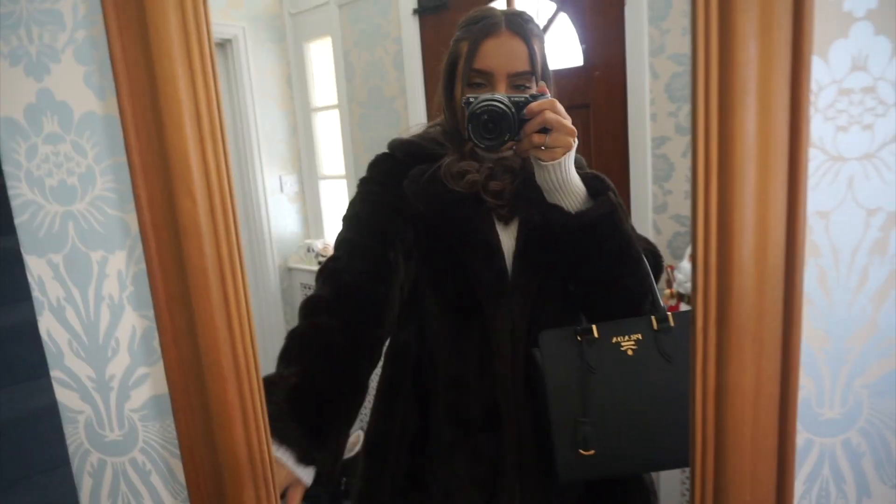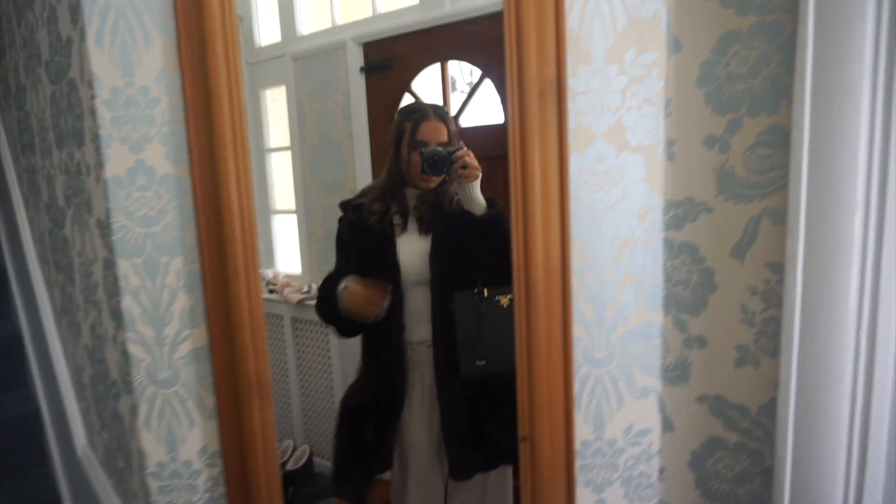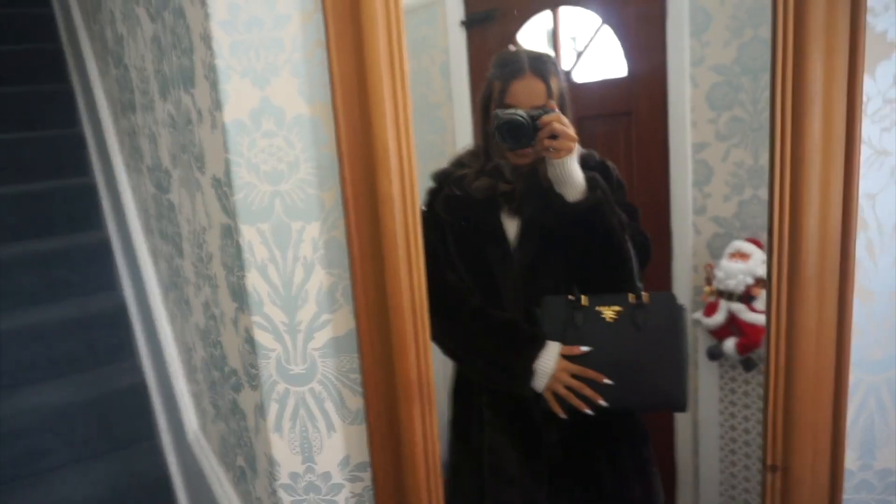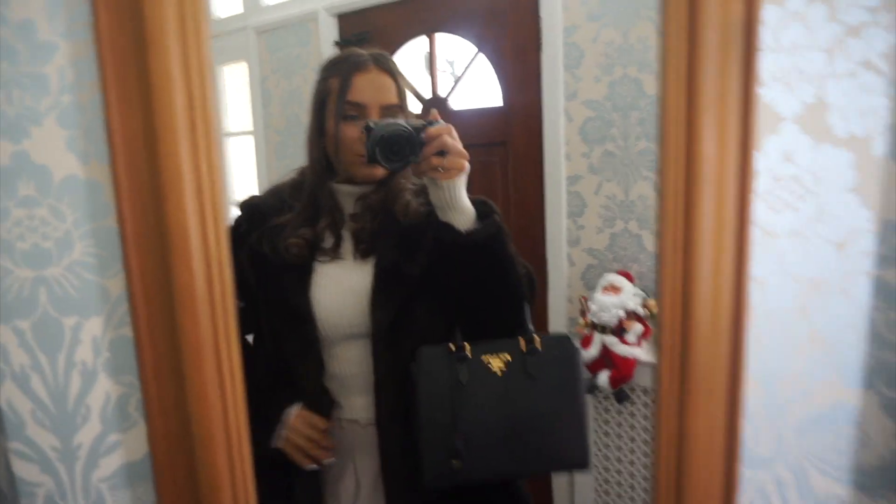I'm just going to show you my outfit and then make some breakfast before we head off. I've got my mom's brown faux fur coat that I found in the wardrobe a year or two ago, a roll neck from Zara, trousers from PLT, the bag I bought two years ago, and some knee-high boots.